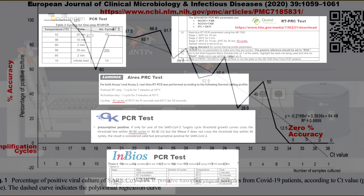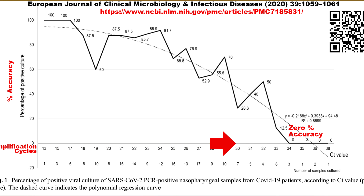All these test protocols are literally off the chart. The PCR tests used all over the world today are operating in the 0% accuracy range.